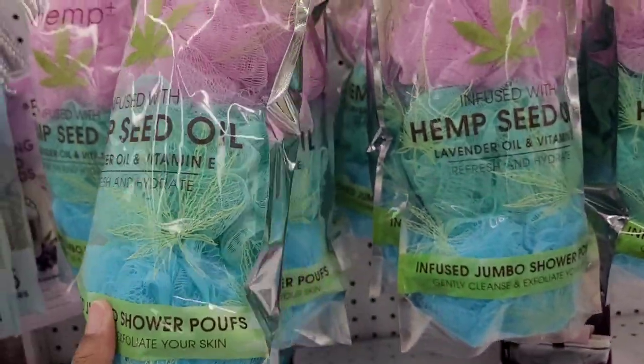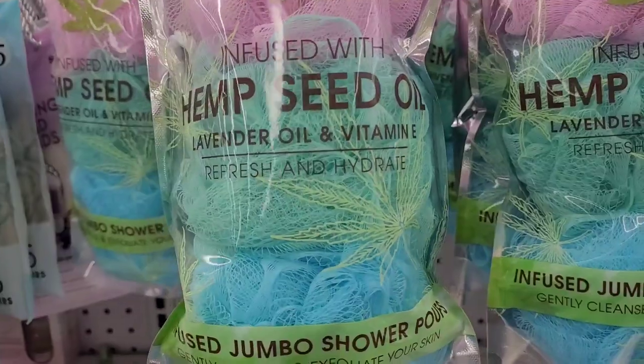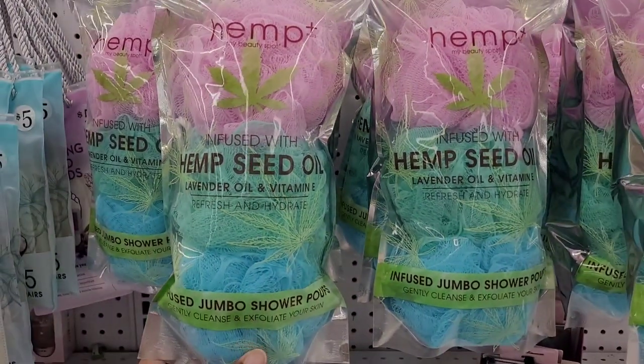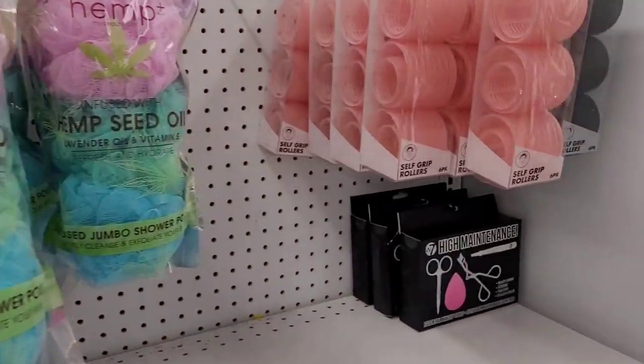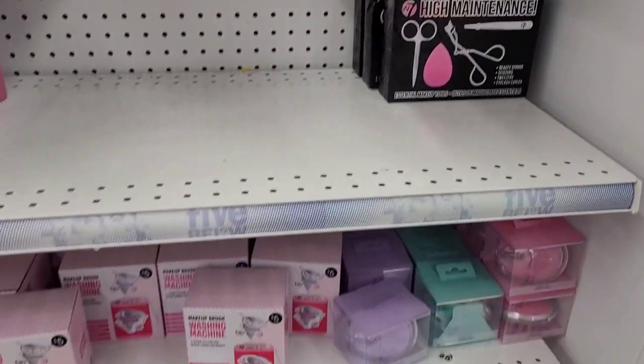You all know how I feel about my poofs — I absolutely love them. This one is infused with hemp seed oil, lavender oil, and vitamin E. They also have these self-grip rollers up here.